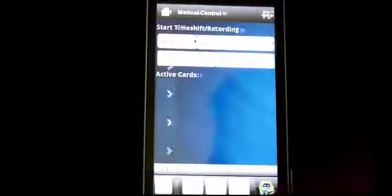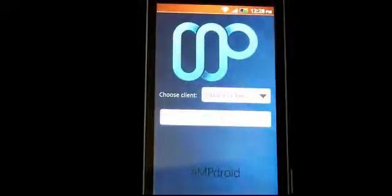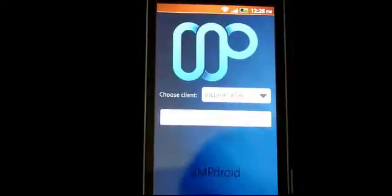But that's AmpDroid for Android — awesome. You can get it on the Android Market. Thanks very much.